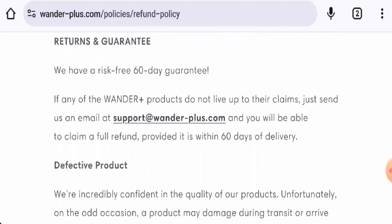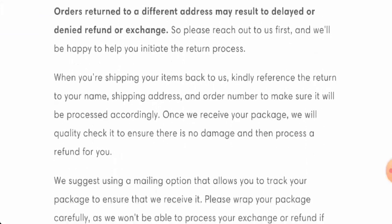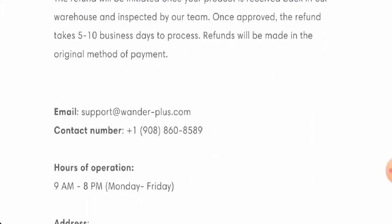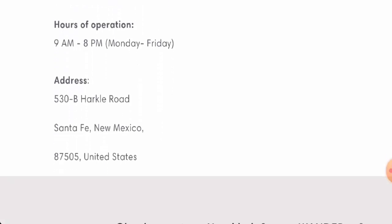Regarding the return and refund policy, if you wish to return your product, you have 60 days after delivery. Once approved, your refund will be sent to your original payment method within five to ten business days. For return or refund issues, check our description area where you will find a link to help you solve your issues.